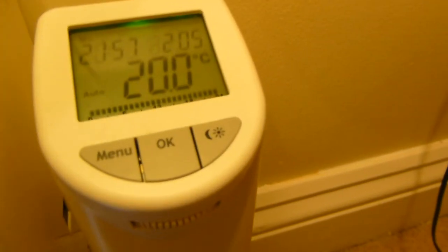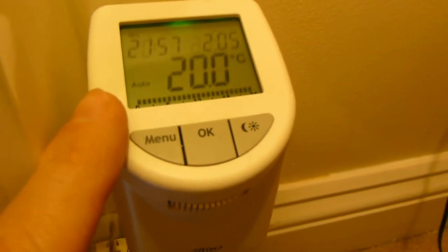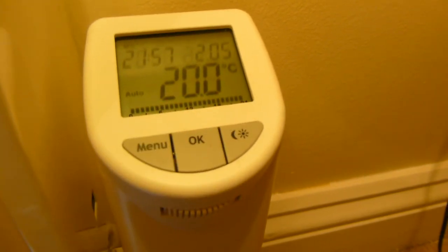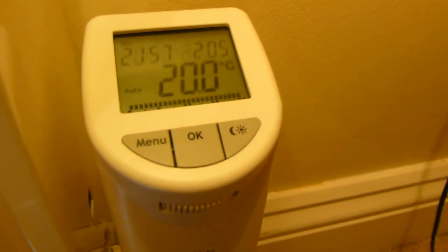And then it just goes back. The top right hand corner tells you the date, top left hand corner is the time, and the display shows the temperature that's currently set.